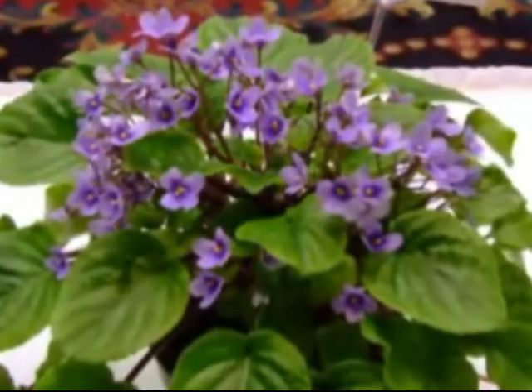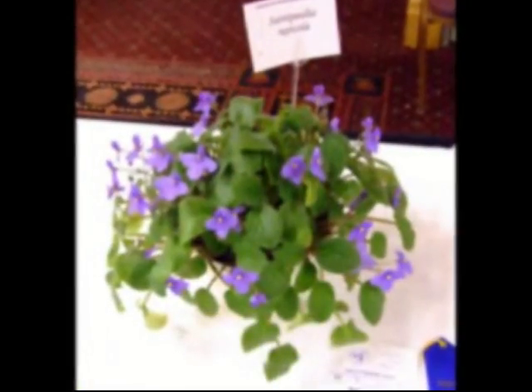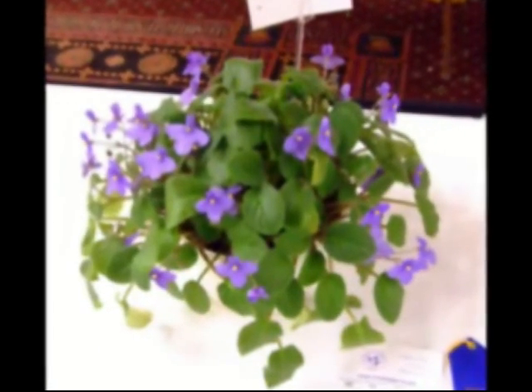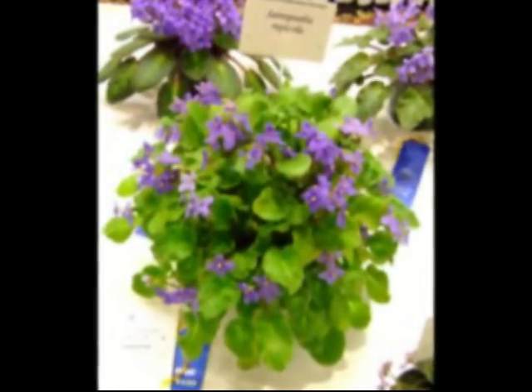The future looks bleak indeed for Saintpaulia ionantha and many of the other wild African Violets. Relatively few populations are currently within protected areas, and even within them, plants may be threatened by illegal removal for collection and forest fires.